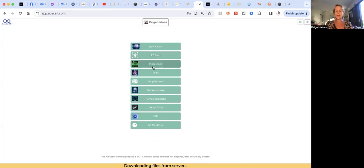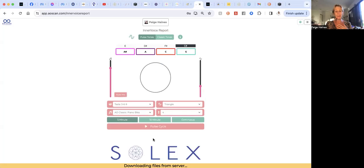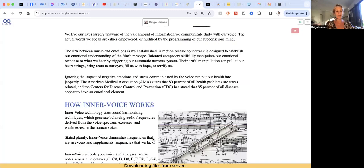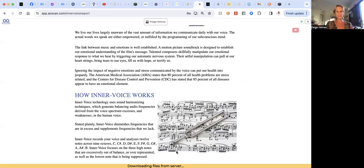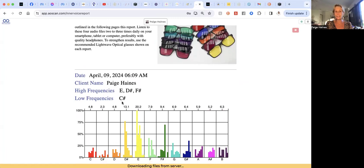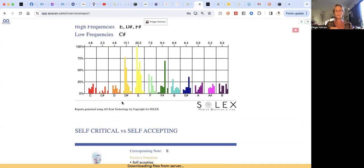Now if you want to dive a little bit deeper, once you've done your easy scan you can go into the inner voice area and run an inner voice scan from there — it will just take your voice. When you do that, click on this one, speak into it for 10 seconds, starting with 'Hi, I'm' and your name. You can then look at the report, which is very interesting. The inner voice reads the different octaves in your voice and shows you what is out of balance — the highest frequencies and then the lowest frequency — then tells you the corresponding emotions that might be going on for you.